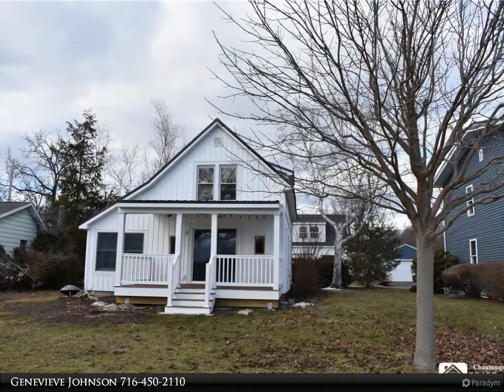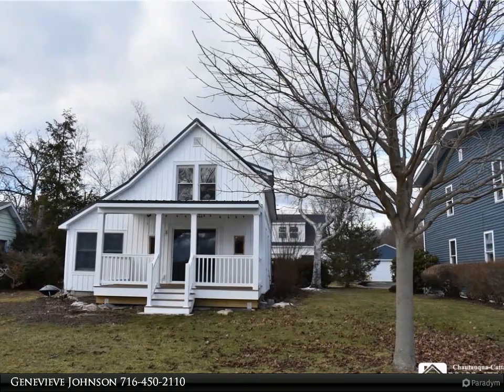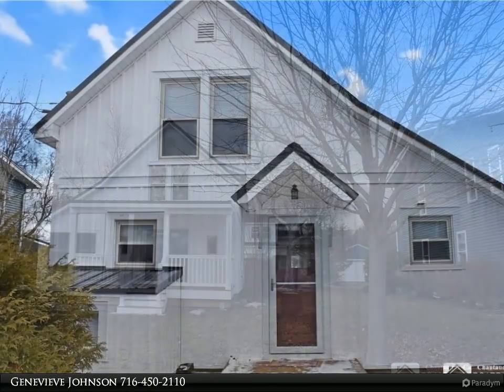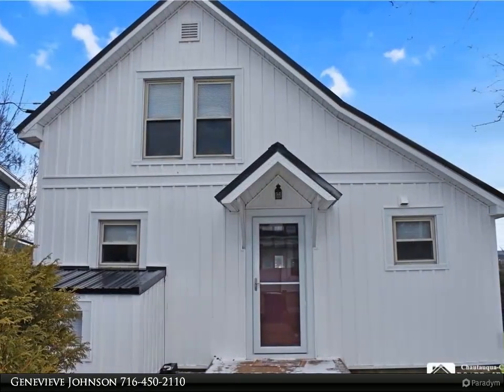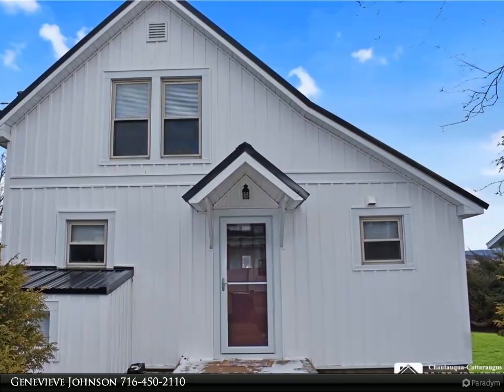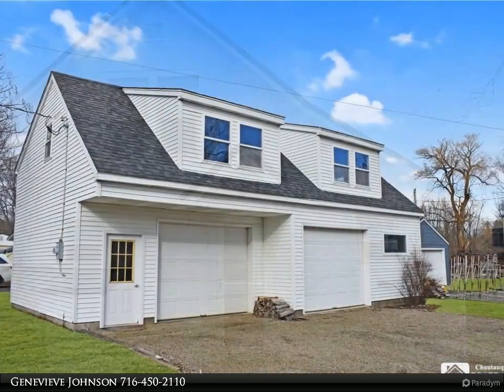This Real Estate Advantage property video is presented by Genevieve Johnson. This charming lake cottage offers a perfect year-round retreat with 65 feet of lakefront property, fully furnished. The downstairs features a spacious living room with picturesque views of the lake.